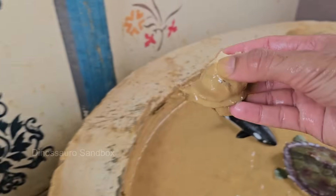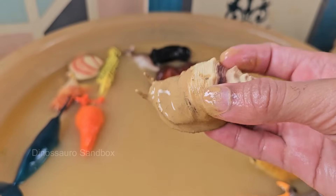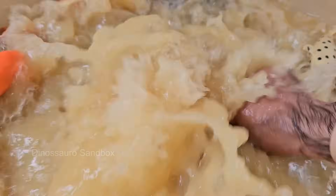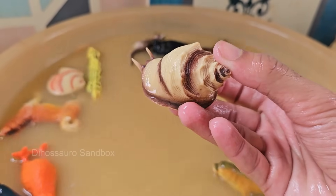Snails are mollusks, meaning they have soft bodies usually protected by a spiral shell. Snails have two pairs of tentacles — the longer upper pair has eyes, and the shorter pair is used for smelling and feeling. Snails have a special tongue called a radula.